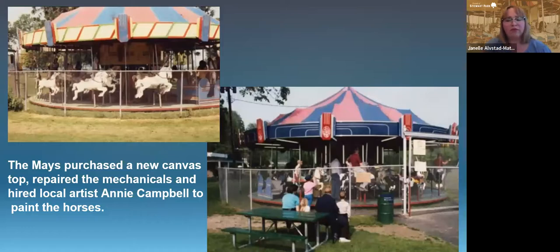The canvas top had already been ordered by the former owner but had not been paid for, so the Mays were able to get a new canvas top really quickly. They also fixed the mechanicals, the lights, the rounding boards, and other details during the early 1980s.